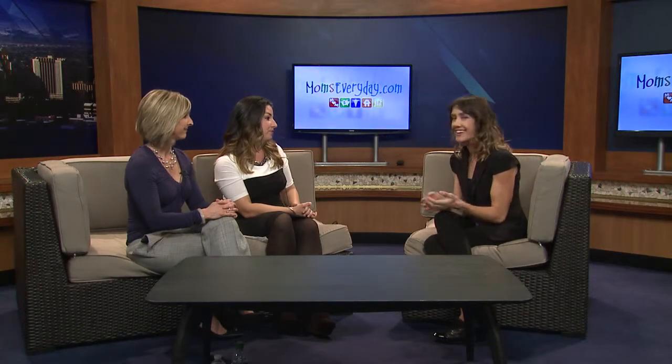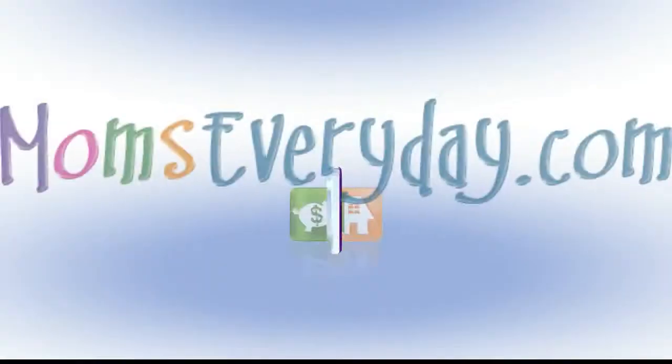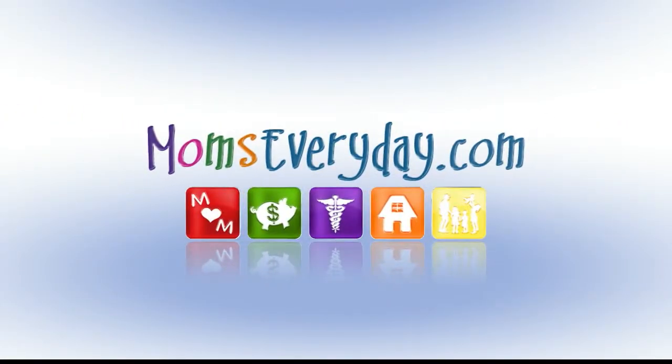Well, thank you both so much for being here. And if you're interested about 3D or 4D imaging, take a look at momseveryday.com at 3D Keepsake Imaging.